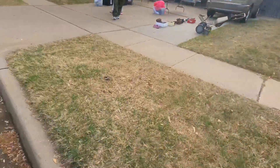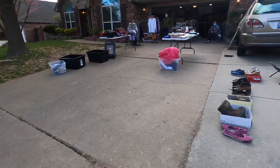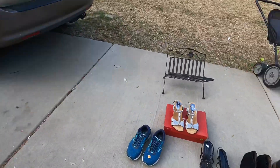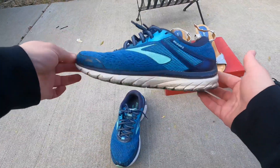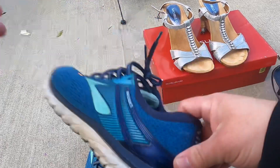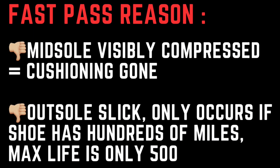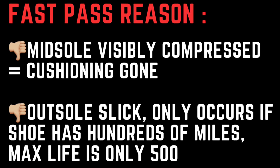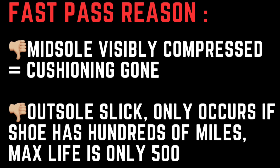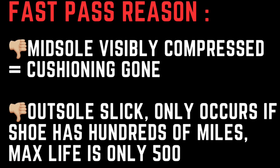Spotted some Brooks shoes from the road. The Brooks Adrenaline — the single most popular specialty running shoe in the entire industry. Still a fast pass. The midsole is visibly compressed, the cushioning was completely gone, the outsole was slick. This only occurs if the shoe has hundreds of miles on it, and the max life of a running shoe is only 500 miles.